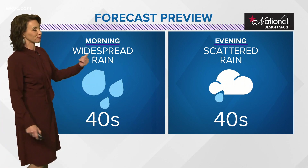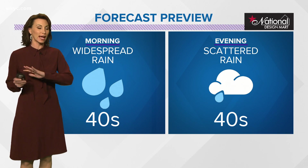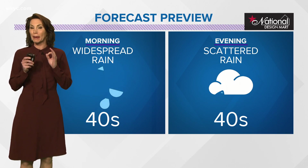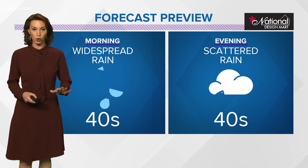We'll take a look at that in a moment, but first for tomorrow, we will have widespread rain here to begin the day. That rain will last into the afternoon — probably by mid to late afternoon we'll finally start to see it breaking up, but we are in for a soaker of a day.